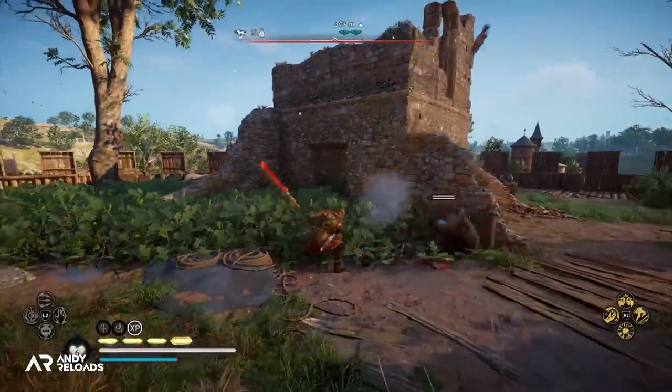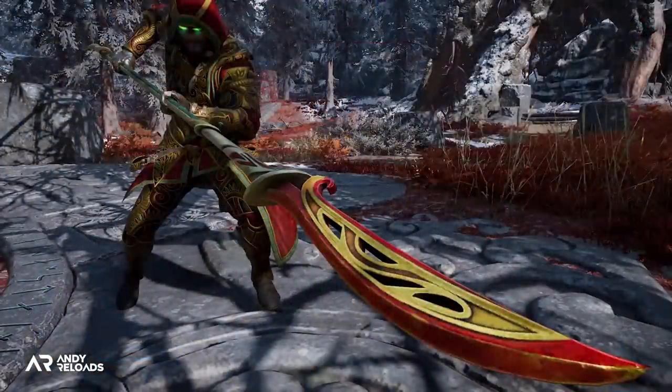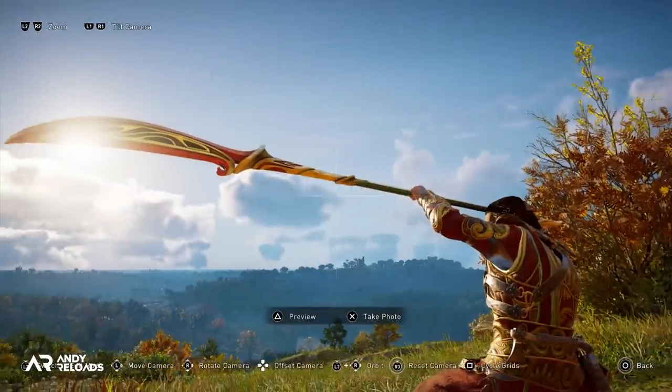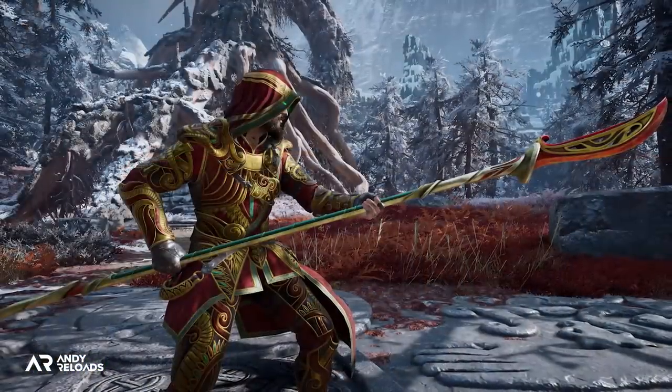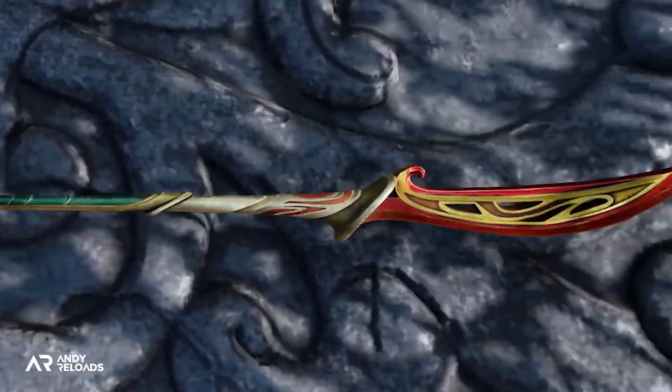Let's take a look at the weapons now. Our first one is this elven spear called Alfheim's Arm — Alfheim being one of the nine realms in Norse mythology, which is home to the light elves. I'm picking up Mirkwood polearm vibes from Lord of the Rings with this weapon in particular, especially with the filigree and ornamental stencil work on the blade.